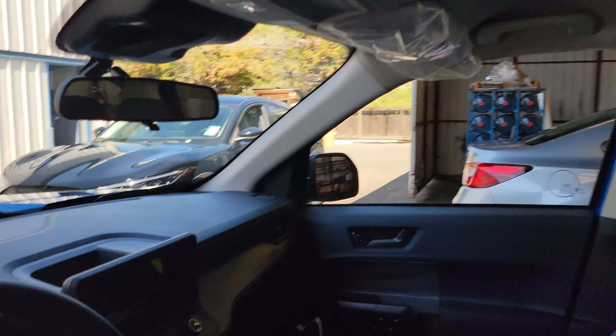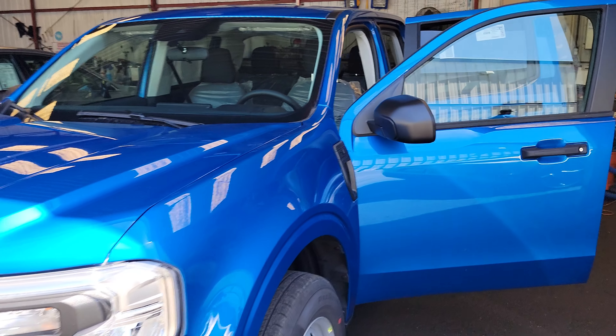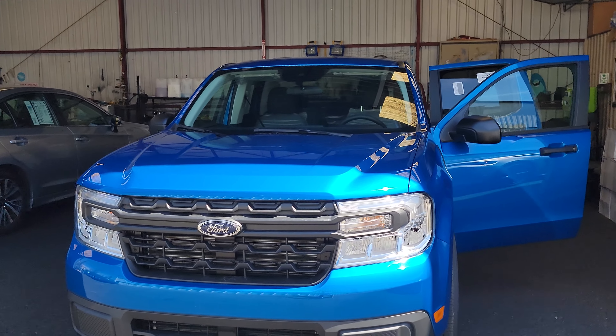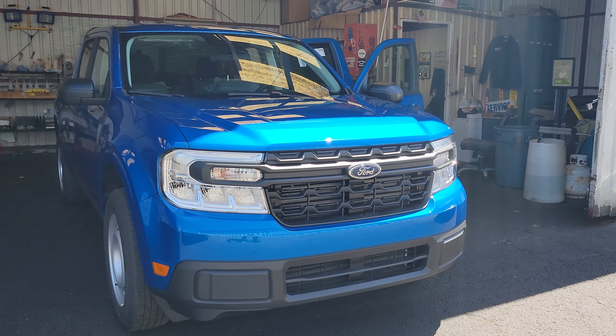2022 Maverick XL. So if you're in the market, give me a shout: 415-599-9088. My name is Angelo, Marin County Ford. Come on down, set up an appointment, take this one home. Have a good day.